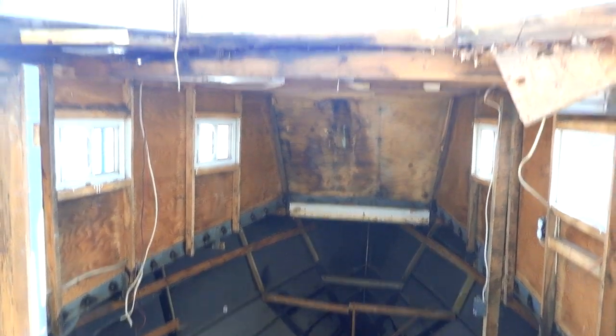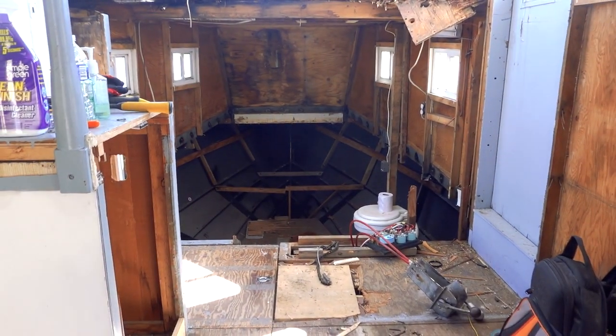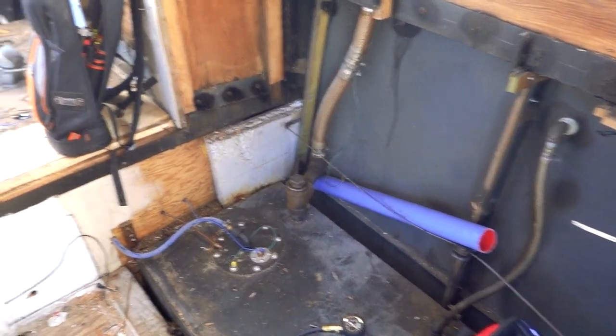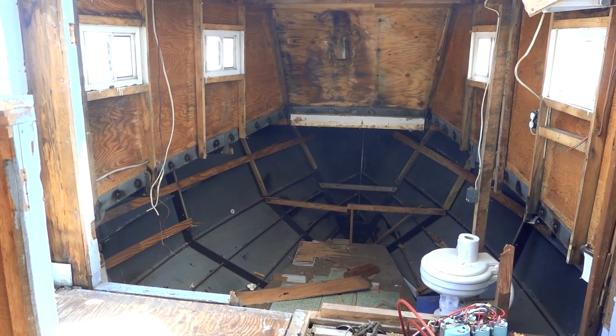It's getting there — starting to look interesting in here. So that's today, you guys have fun, see you tomorrow.